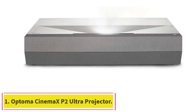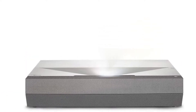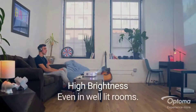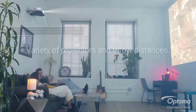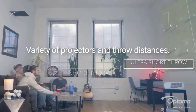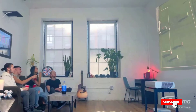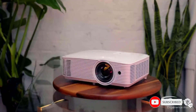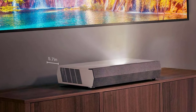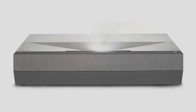Starting at number 1: the Optoma Cinemax P2 Ultra Short Throw 4K UHD Laser Projector. The laser light source automatically focuses with a high-performance glass lens, and the SmartFit Auto Geometry Keystone Correction System maximizes ease of hassle-free setup. For rich cinematic colors, the RGB color wheel ensures stunning HDR. The HDR10 compatibility ensures vivid 4K UHD content, while tone mapping combined with dynamic contrast ratio delivers an optimized image with deeper blacks and brighter white levels.